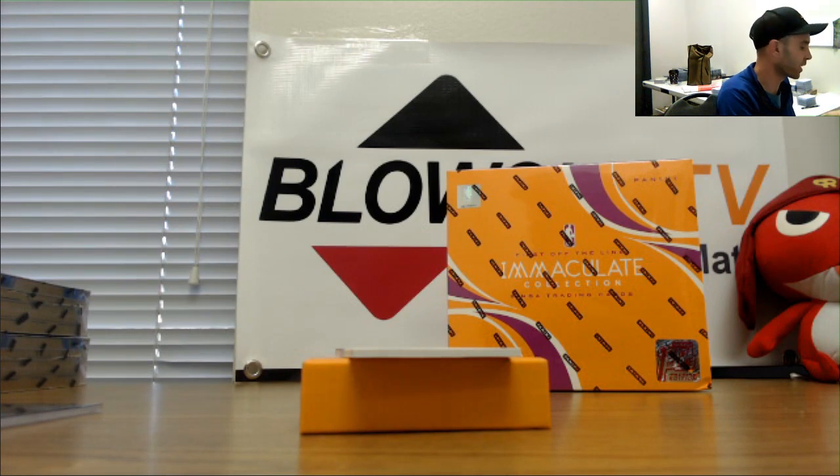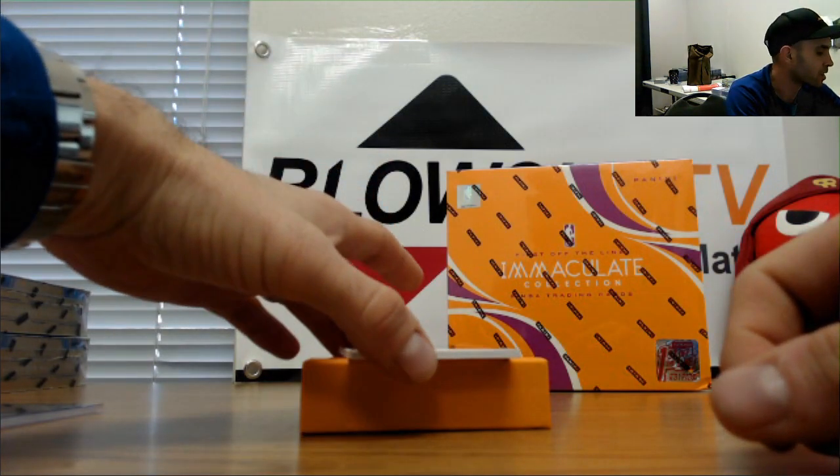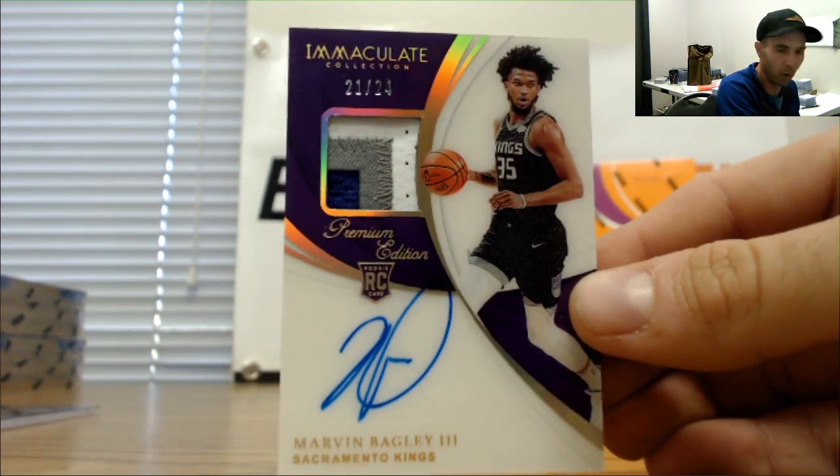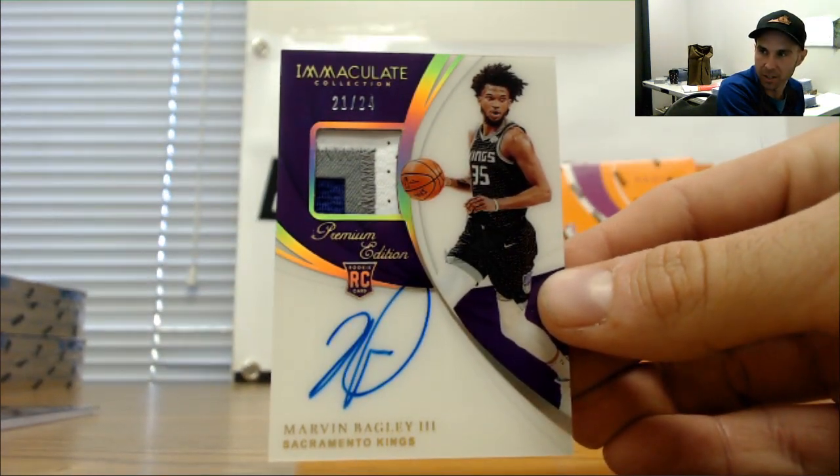We got a nice one here boys. Goes to the one spot, Rob — he's been waiting patiently today for something nice. 21 of 24 Marvin Bagley, three-color patch, great hit.